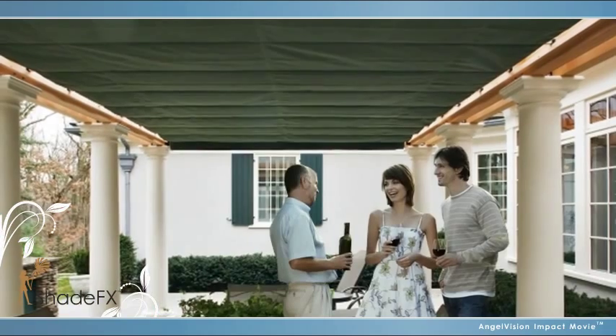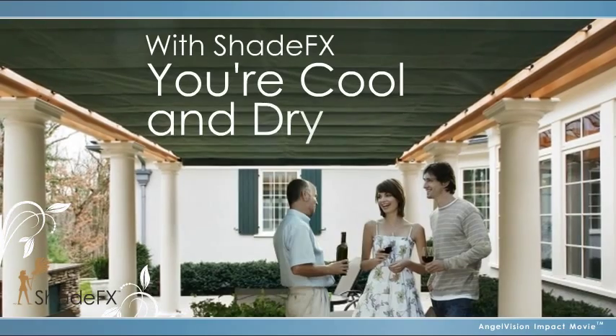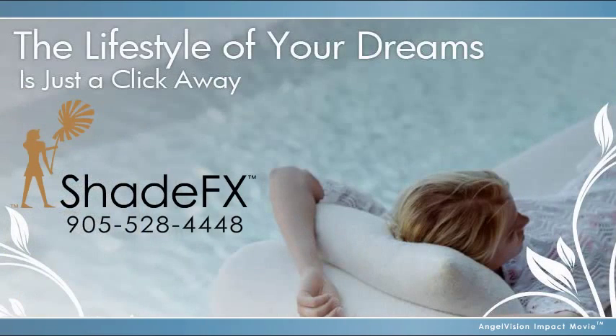Get the outdoor living lifestyle you always dreamed of with Shade Effects — you're cool and dry. The lifestyle of your dreams is just a click away. Find a dealer in your area.